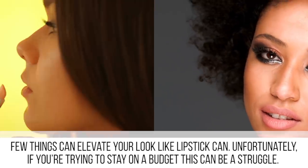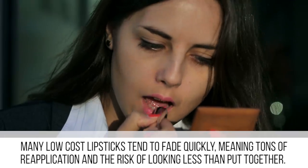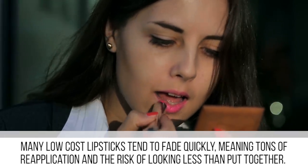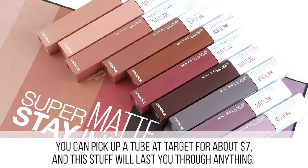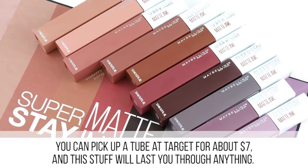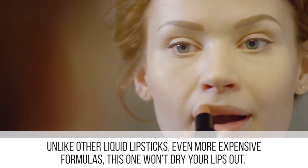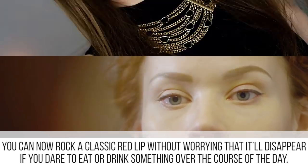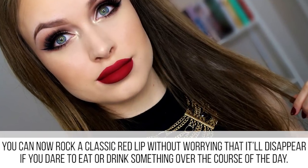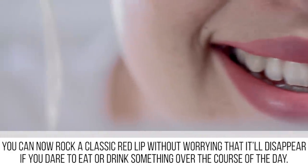Few things can elevate your look like lipstick can, but if you're trying to stay on a budget this can be a struggle. Many low-cost lipsticks tend to fade quickly, meaning tons of reapplication and the risk of looking less than put together. But then we discovered Maybelline Superstay liquid lipstick — you can pick up a tube at Target for about seven dollars, and this stuff will last you through anything. Unlike other liquid lipsticks, even more expensive formulas, this one won't dry your lips out. You can now rock a classic red lip without worrying it'll disappear if you eat or drink something.